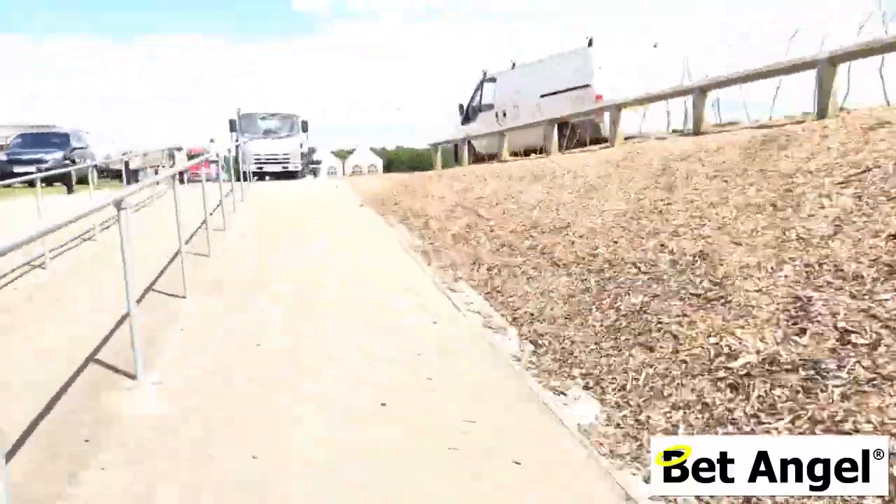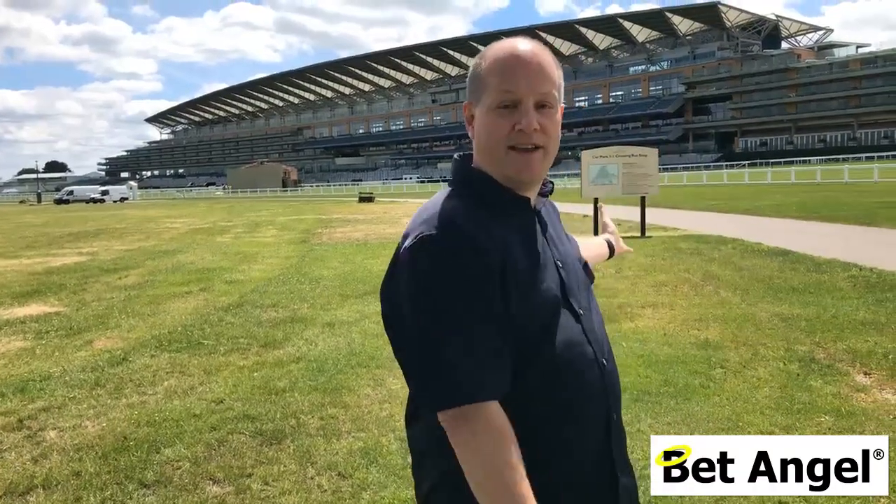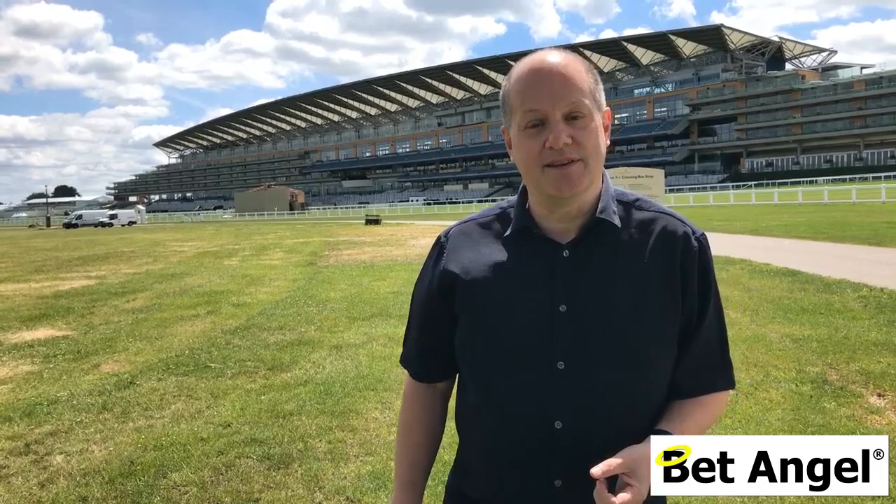When you go through the tunnel and onto the Heath, you can follow the road and then you come to the spectacular grandstand that we see behind us. I can't remember how much it cost but an absolute fortune — probably about a quarter of a billion or something to build.